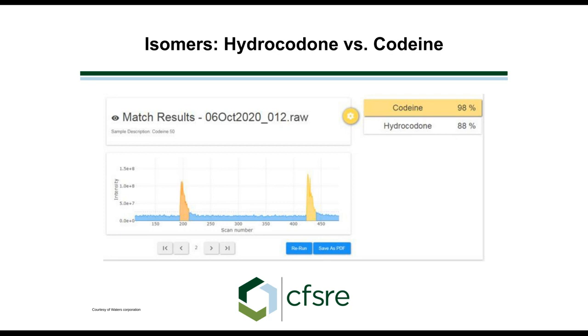Live ID examines those four traces and compares them to a database where the same process has been performed on analytical standards. You get a match factor — a quality fit number. In this case, we have codeine at 98%, and we also have a hit for hydrocodone. These two compounds are isomers of each other with very similar mass spectra, so hydrocodone shows up as a secondary hit — unless there's actually a trace of hydrocodone in the sample.